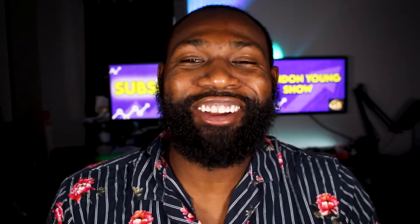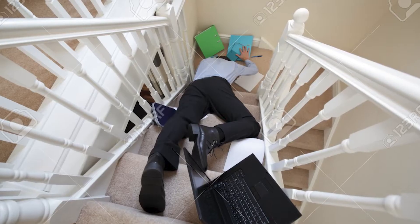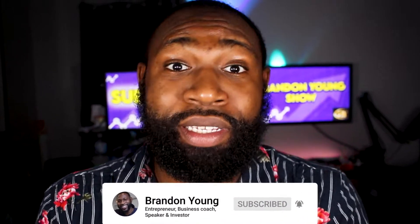I'm Brandon Young. On this channel I teach you how to make, save, and invest your money through real estate, stocks, cryptocurrency, and businesses. If you're new here, consider subscribing and don't forget to hit that bell so you don't miss a beat.